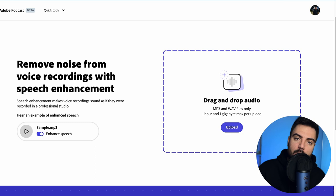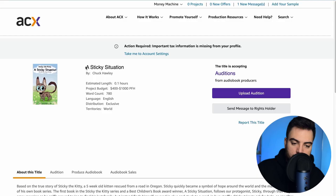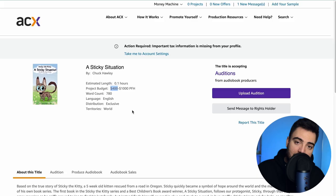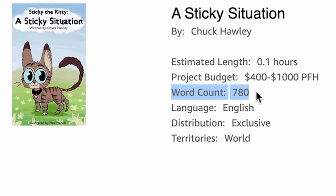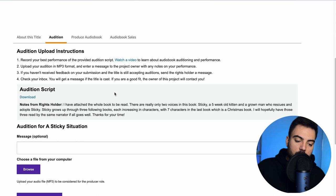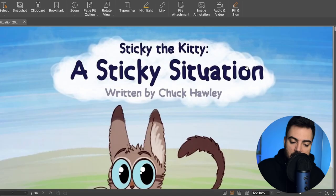Coming back to the book section, I've already separated another book. This one is a children's book called 'Sticky Situation.' By the cover you can see it's a children's book, and the good thing about this one is it pays you per finished project — one hour of your time is equivalent to $400. The word count of this one is 780 words. If you go to 'Audition' you can download the example, and as you can see it's a really simple book made for children.